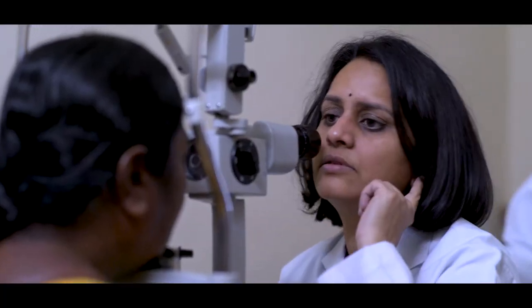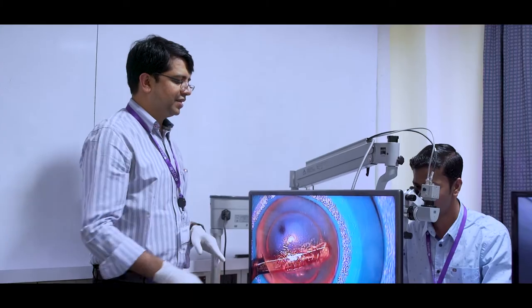Most of these surgeons have already done cornea transplants earlier as a penetrating keratoplasty. On the first day we arrange what we call a wet lab for these surgeons so they can practice the surgery.